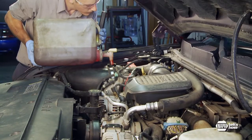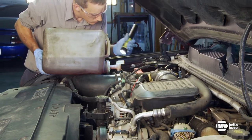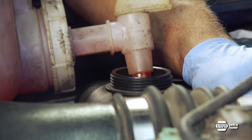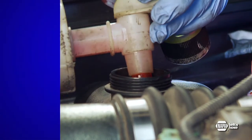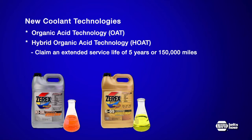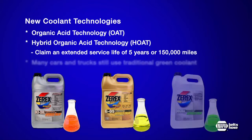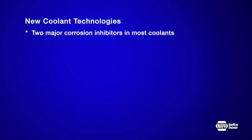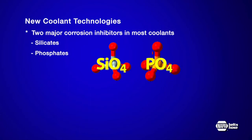In the 1990s, new coolant technologies with red, orange, yellow, or blue dyes were introduced to protect aluminum parts and extend the life of the coolant. Organic acid technology and hybrid organic acid technology formulations claim an extended service life of 5 years or 150,000 miles. On the other hand, many cars and trucks on the road still use traditional green coolant. To complicate matters, there are two major corrosion inhibitors used by most coolants: silicates and phosphates.